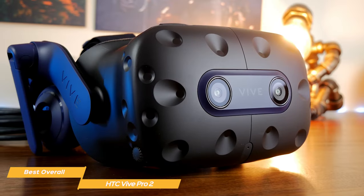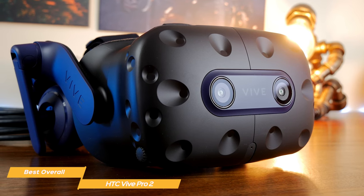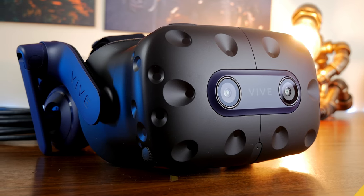Overall, the HTC Vive Pro 2's high resolution is its main draw. Plus, it has lots of solid features. So whether you're a pro or just looking to get more into the VR world, it's a terrific choice as an overall high-quality VR headset.